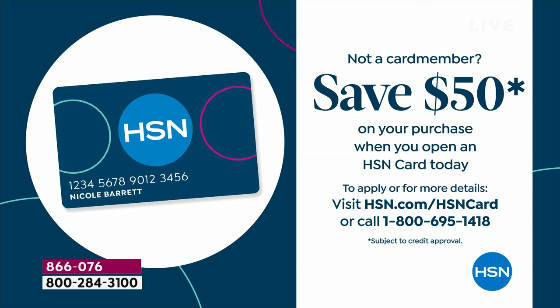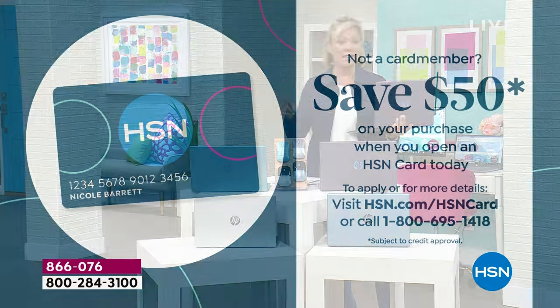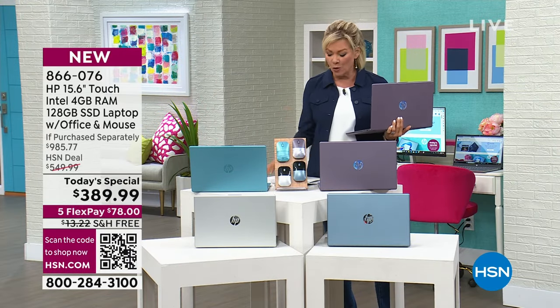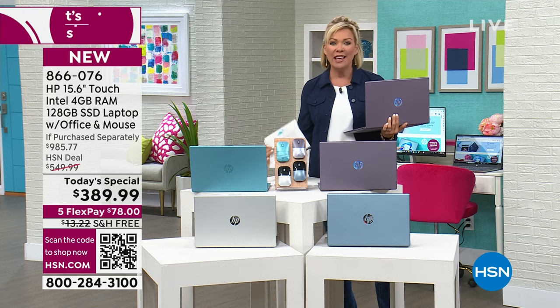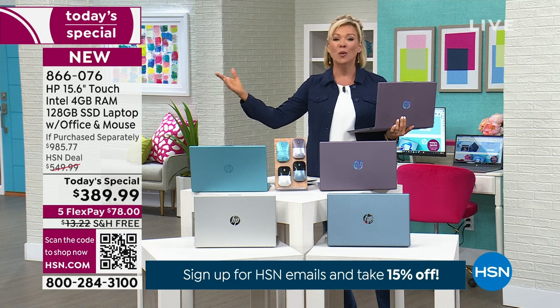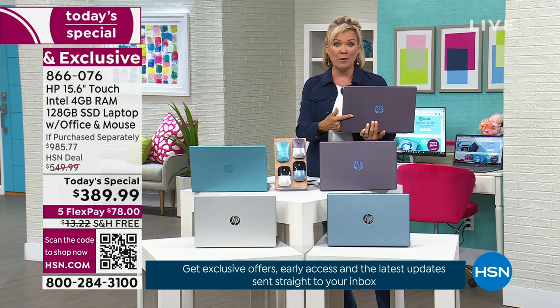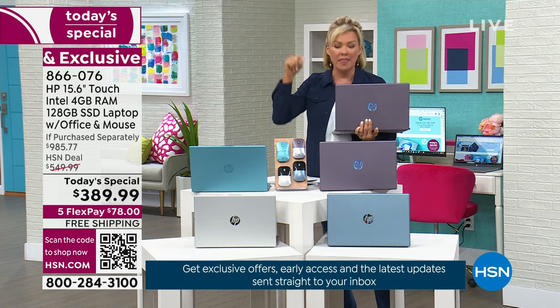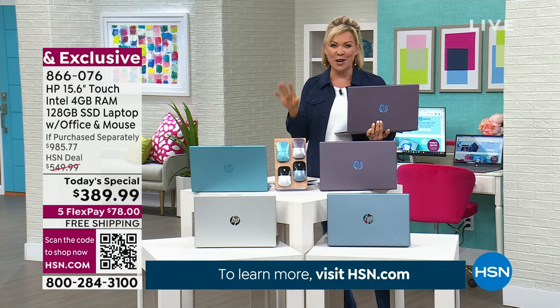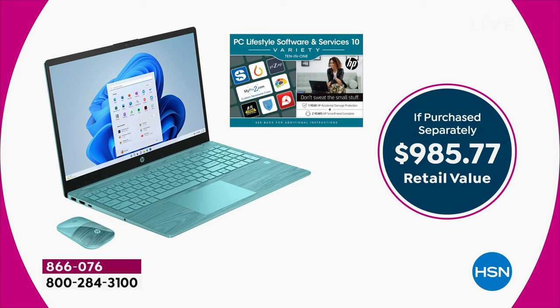This isn't some no-name laptop — we're talking HP, Intel, and Windows 11 in S mode. Those are the three big names you want to hear. At this price point you wouldn't find this in a retail store. It's what we pride ourselves on at HSN — we've been a great partner with HP for many years and we've got the best values anywhere in the country.